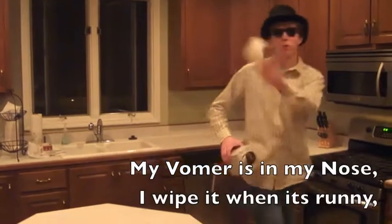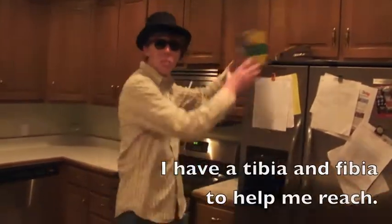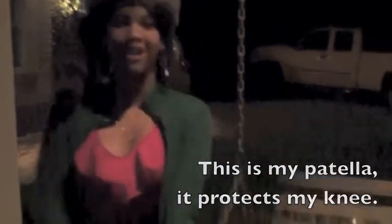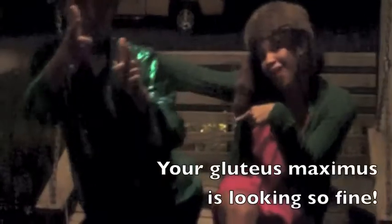My vomer's in my nose, I wipe it when it's running. In my arm I have a humerus, but it's not funny. I have a tibia and fibula to help me reach later, to stare at my deltoids when I hit the beach. This is my patella, it protects my knee. The tension of the soleus is what you see. My hands are prone, my hands are supine, your gluteus maximus is looking so fine.